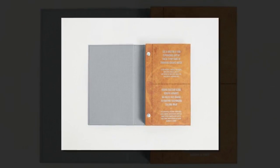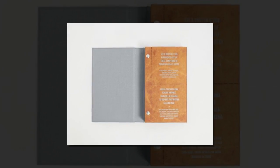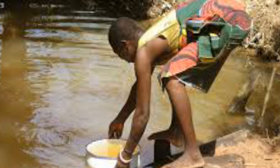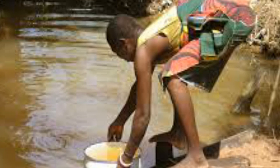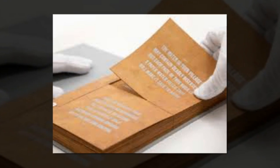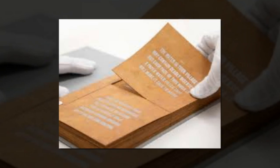She calls it the drinkable book, and each page is impregnated with bacteria-killing metal nanoparticles. Dankovich will explain her technology and reveal new results of recent field tests conducted in Africa and Bangladesh at the 250th National Meeting and Exposition of the American Chemical Society.